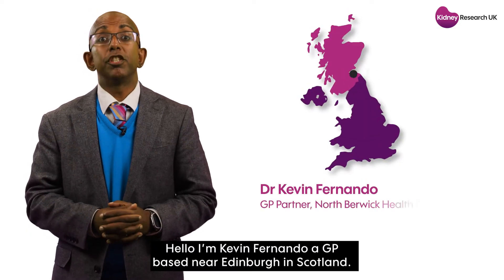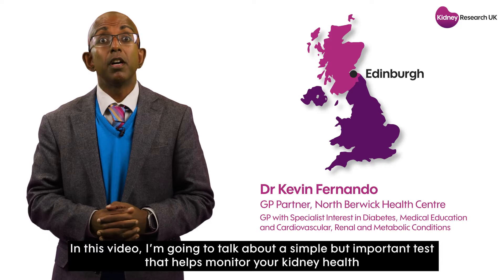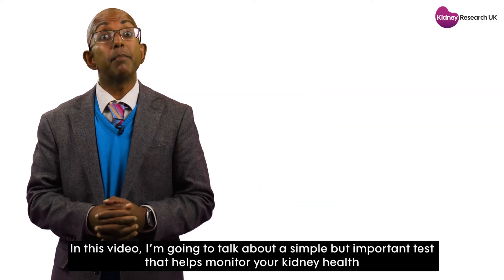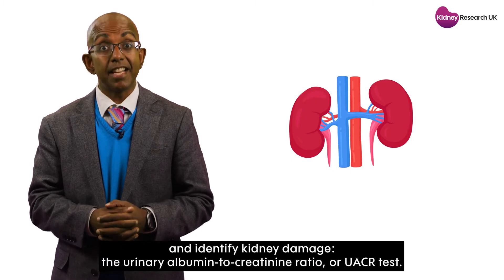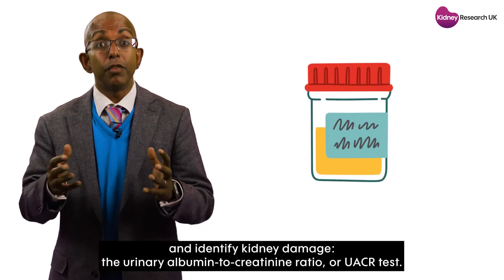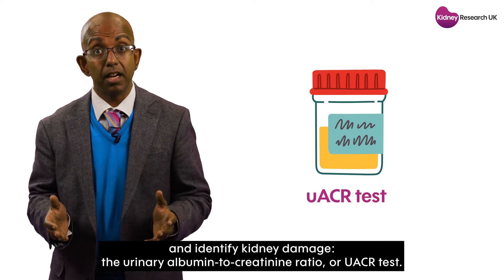Hello, I'm Kevin Fernando, a GP based near Edinburgh in Scotland. In this video, I'm going to talk about a simple but important test that helps monitor your kidney health and identify kidney damage — the urinary albumin to creatinine ratio, or UACR test.